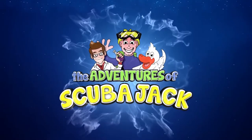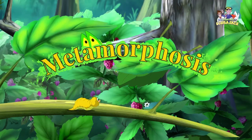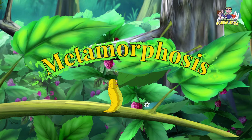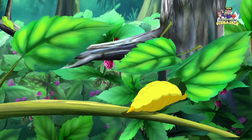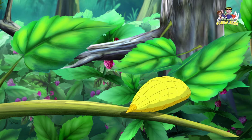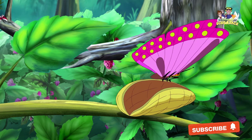Scuba Jack presents: Metamorphosis. What if you could totally change form? What if you could sprout wings and fly? Let's explore how a caterpillar becomes a butterfly.